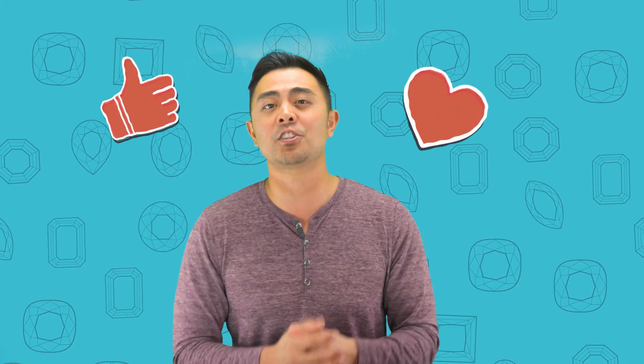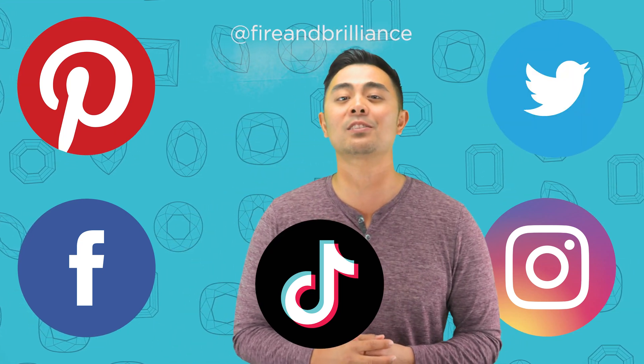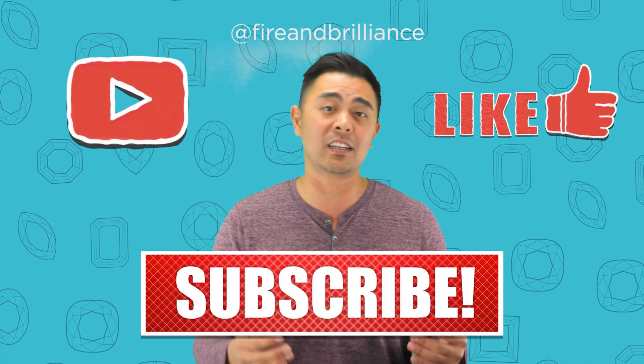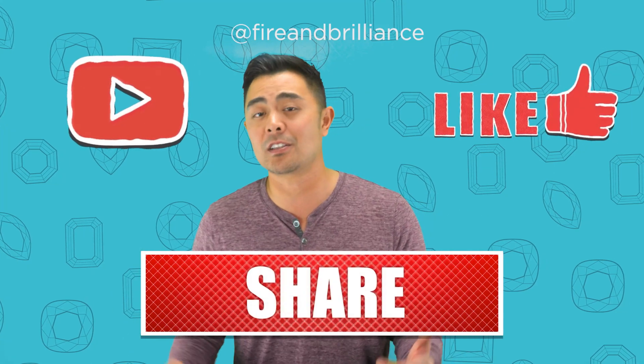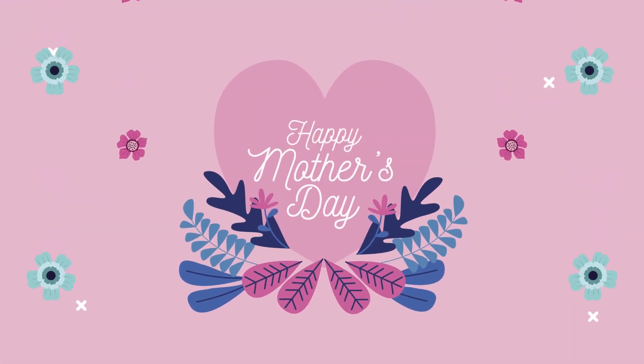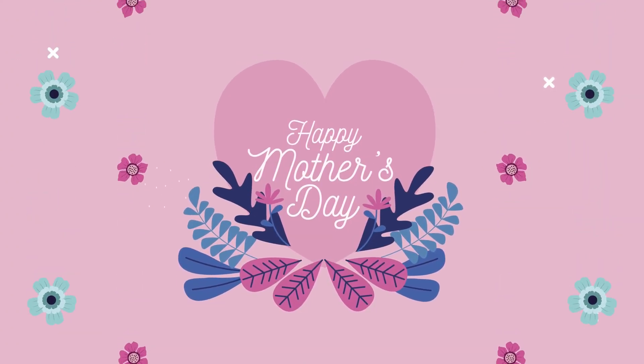Leave your thoughts in the comment section below. Show us your support by subscribing to the channel and hitting that thumbs up. Follow us on TikTok, Pinterest, Instagram, Facebook, and Twitter, as we provide fresh content there as well. If you have any questions or video ideas, leave them in the comments — we read all of our comments, and if we get enough requests for a specific topic, we may make a video just for you. And I want to end by saying happy Mother's Day to all of the mothers out there — thank you for all that you do, and I'll see you next time. Goodbye.